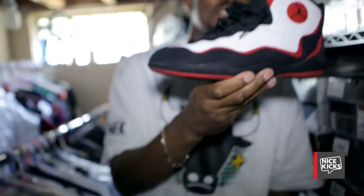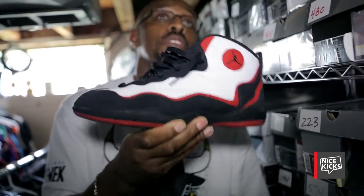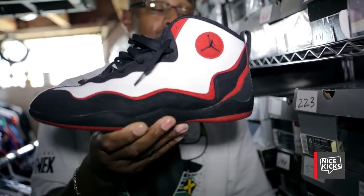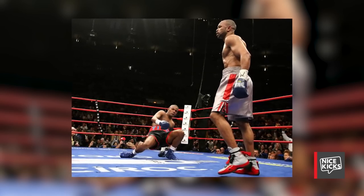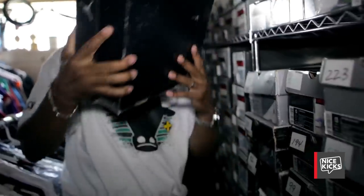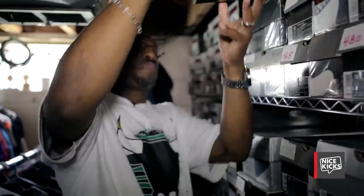These are the very first trainers that Roy Jones Jr. used to train in for boxing, but wrestlers used to wrestle in these shoes — the Roy Jones Jr. boxing shoes. And I actually wear these. I wear them with jeans. It's a nice casual look. I collect everything because it's a passion. It's not what's just hot to people. It's what I like.